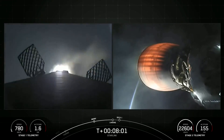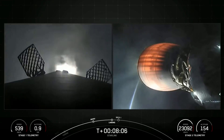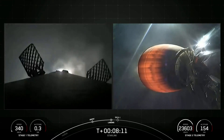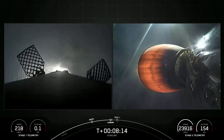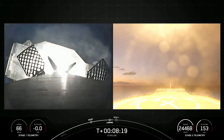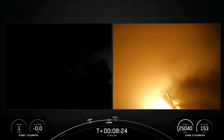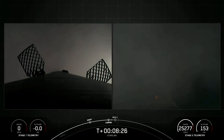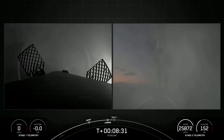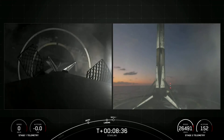Terminal guidance. Stage 1 landing burn. Stage 1 has lit one engine to prepare for landing on our drone ship, A Shortfall of Gravitas. This final burn slows down the rocket to help it stick the landing on the drone ship. Stage 1 landing leg deploy. Great feedback from our team, and of course beautiful views confirming that we have successfully landed Stage 1.